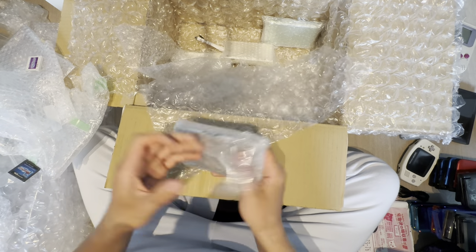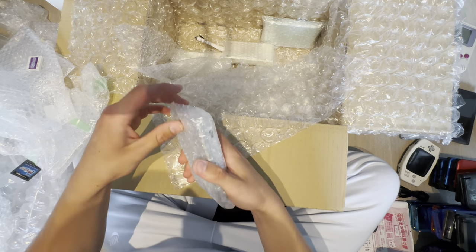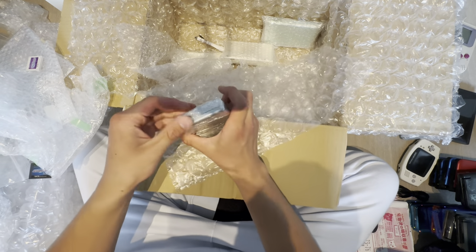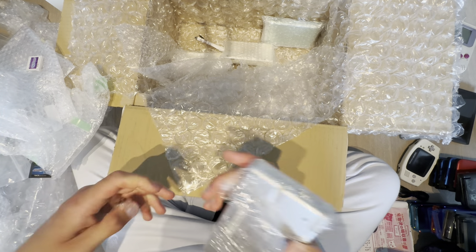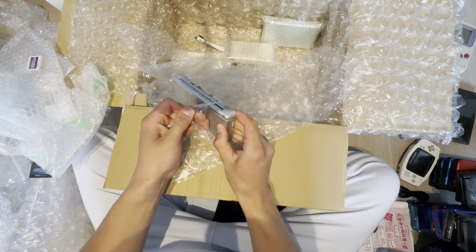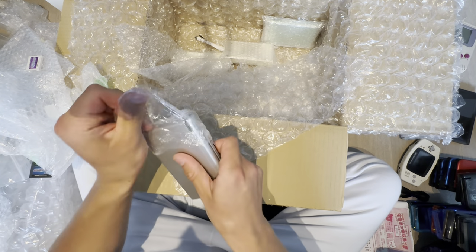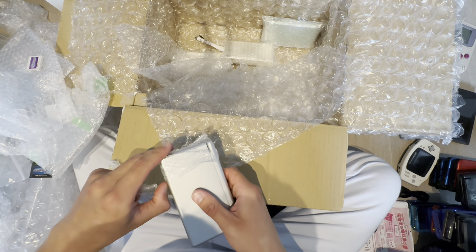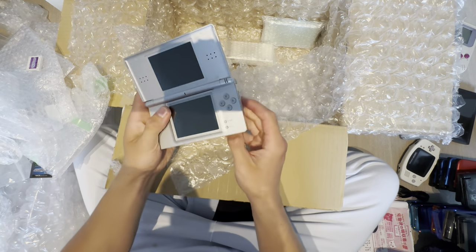Don't dislike the video — they're trash, I need the ad revenue money. Silver DS Lite — did someone want a silver one? I think someone wanted to buy one. They just wanted silver, no other color, which is understandable if they grew up with it or were collecting.